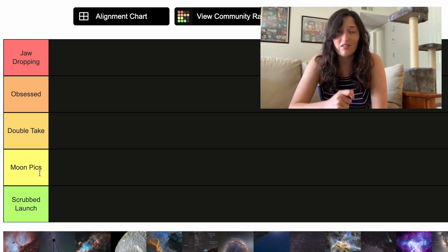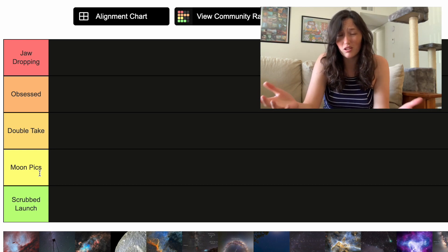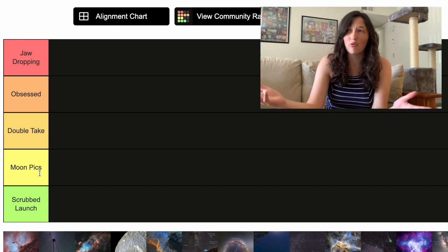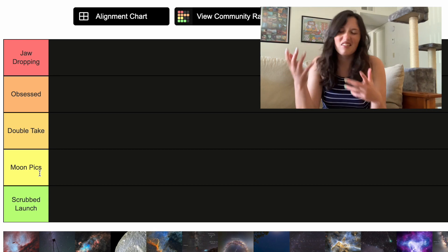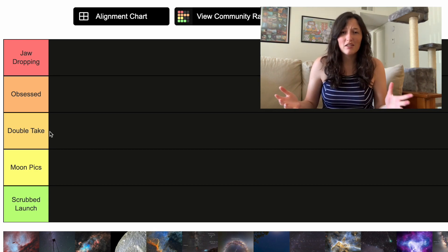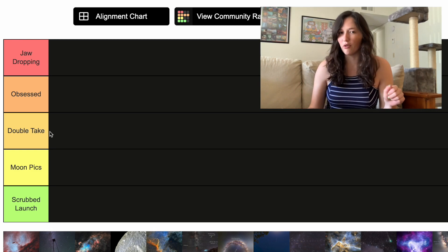Just above that we have Moon Picks. I noticed last month I ended up putting a lot of pictures of the moon in lower tiers. I love the moon, I just see a lot of pictures of it. Previously I called this tier 'neat.' Right in the middle we have Double Take — you look at it and you're like, oh wait, that's kind of cool.